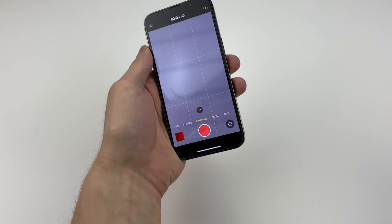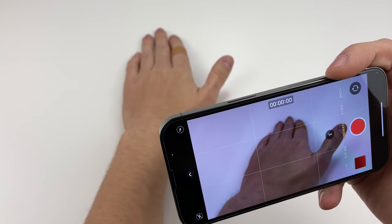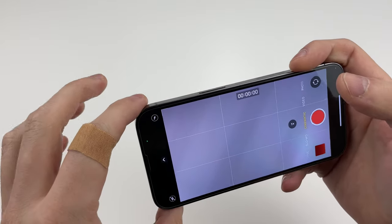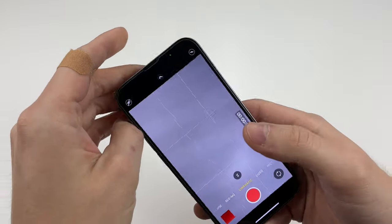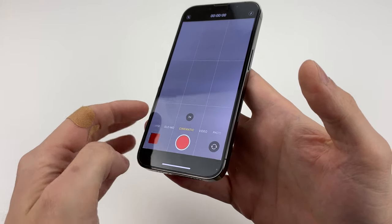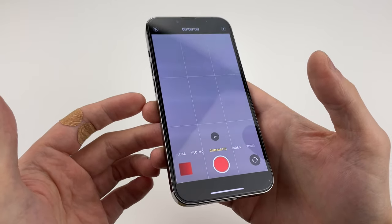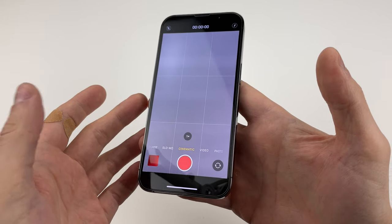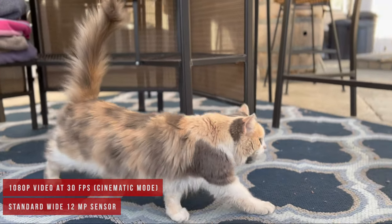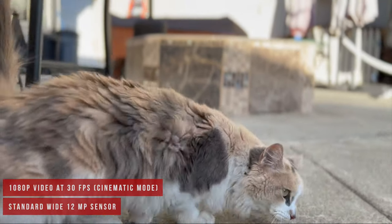Cinematic mode is confusing. It's made for making footage look like a movie, but it only shoots at 1080p, not 4K. Then it's at 16x9, not 21x9 or 18x9. And it shoots at 30 frames per second, not 24 frames per second like most movies. I'm not mad about the frame rate, but the first two don't really make sense to me. Either way, it's definitely a fun feature, but the whole cinematic concept doesn't quite add up. It really is just really good portrait video.